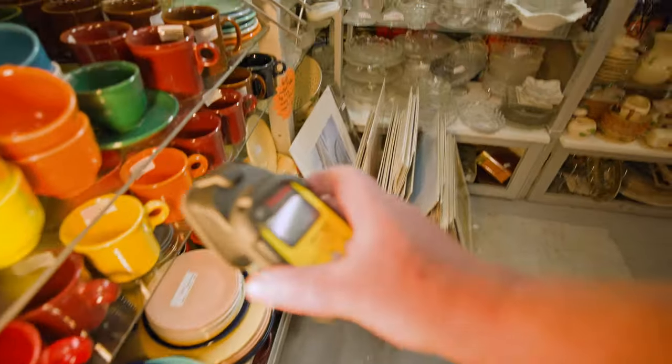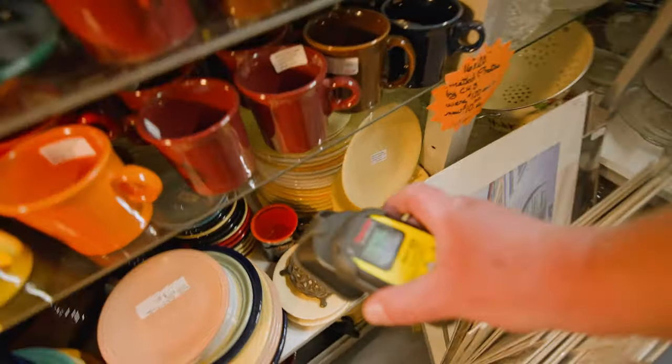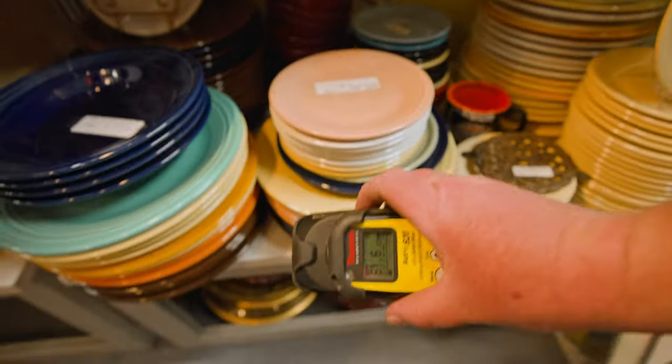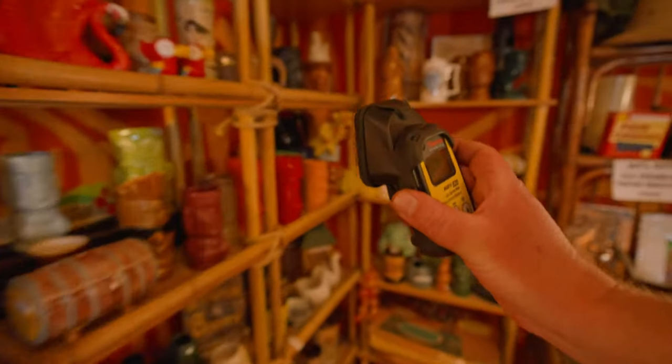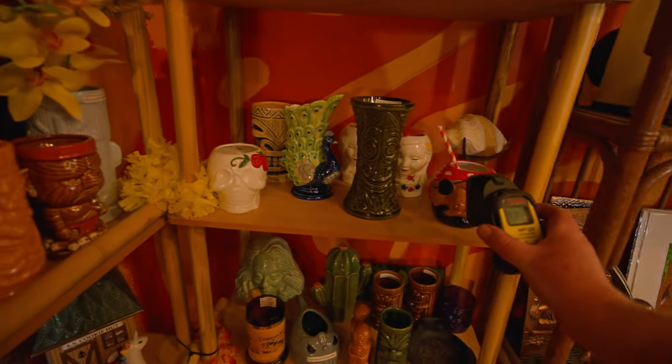I saw all these and was thinking there's got to be something radioactive in there, but there wasn't. All of these fiesta ware style plates — and some were probably actually fiesta ware — weren't made in that time period where they used uranium. There were a couple of tiki cups I thought might be radioactive, but none of them were.